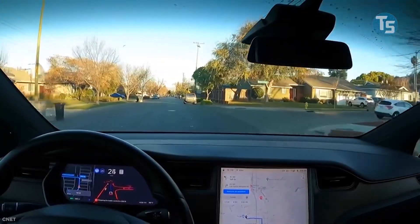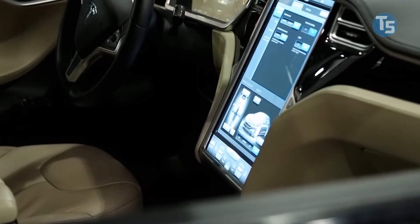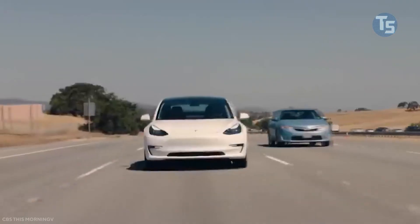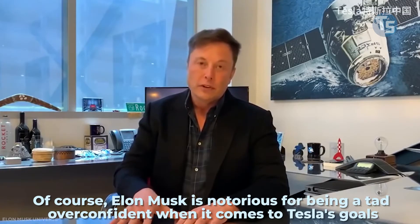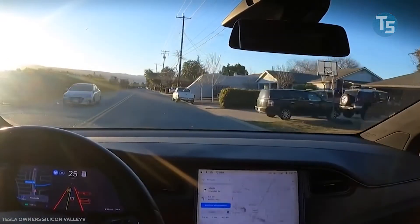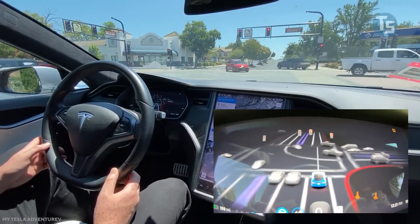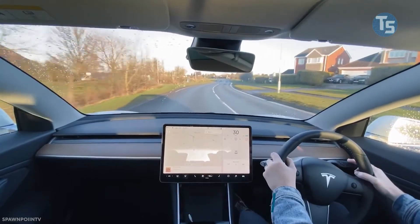There's no news yet on when V9 will be available to a larger number of US drivers, or when it will be available in other countries. Elon Musk has said that by the end of the year the system will be ready for level 5 — hands off, eyes up, feet up on the dash, nap. Of course, Elon Musk is notorious for being a tad overconfident when it comes to Tesla's goals. CJ Moore, Tesla's head of autopilot software, has some ambitious goals in mind before deeming it ready: 1 to 2 million kilometers of driving between human interventions. Observing these early beta testers, that does not feel near.